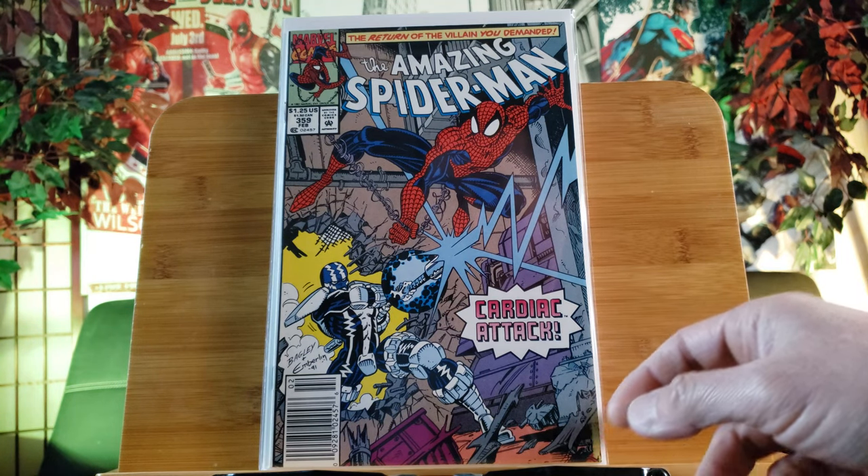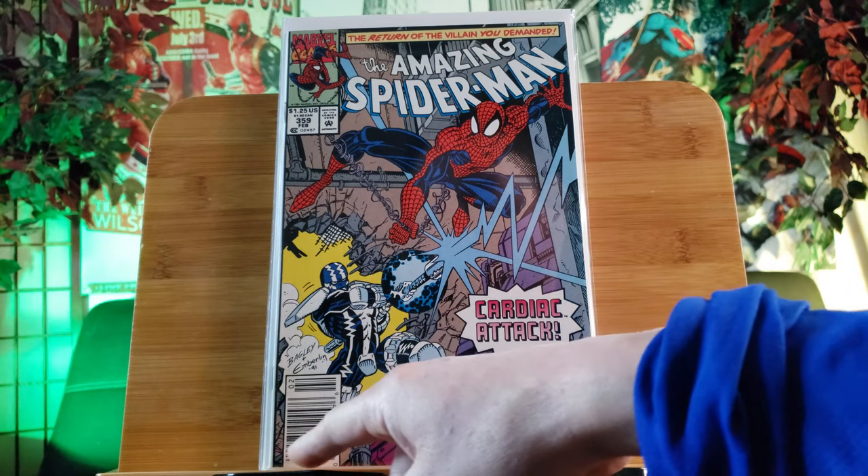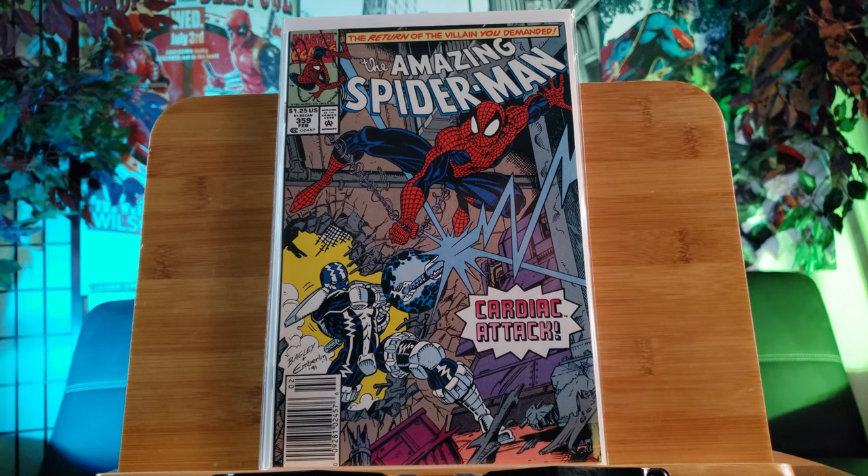So here's Amazing Spider-Man number 359, new standard edition on the barcode. It's not the first panels of Cardiac, but it features the first cameo of Carnage in one panel, I believe.